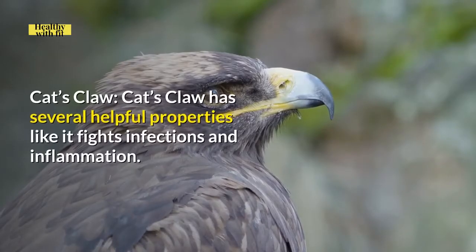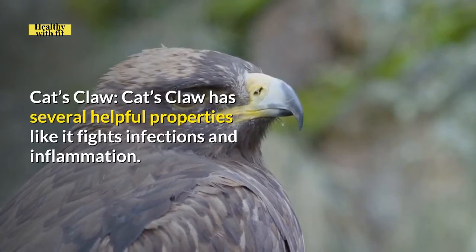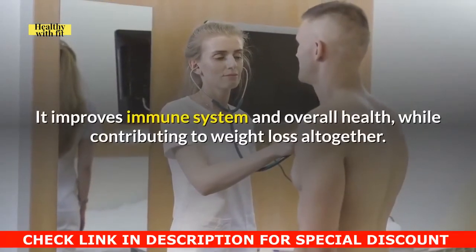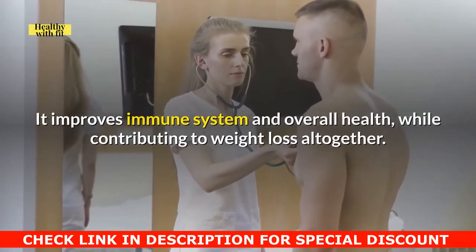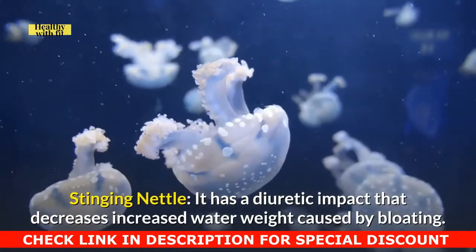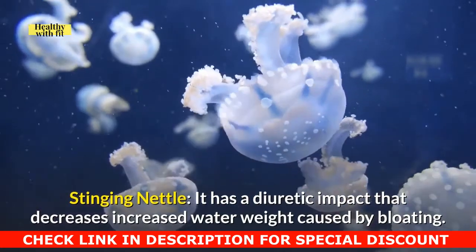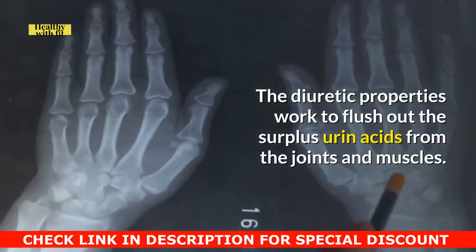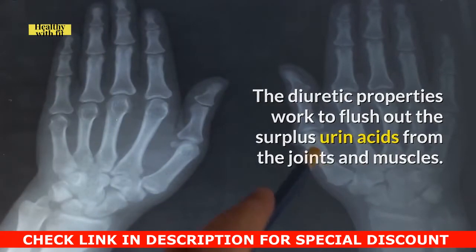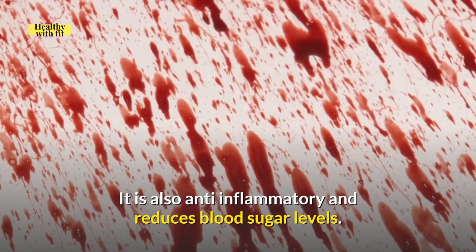Cat's Claw: Cat's Claw has several helpful properties — it fights infections and inflammation, improves the immune system and overall health, while contributing to weight loss. Stinging Nettle: It has a diuretic impact that decreases increased water weight caused by bloating. The diuretic properties work to flush out surplus uric acids from the joints and muscles. It is also anti-inflammatory and reduces blood sugar levels.